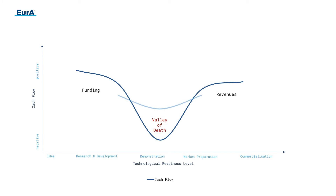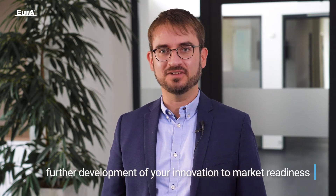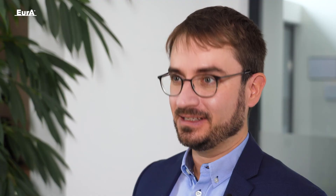Exactly this is where the EIC Accelerator comes in as the bridge. Your company can receive up to 17.5 million Euro for the next steps, including the further development of your innovation to market readiness. In addition, the international market launch, the commercialization, the marketing and the scaling of your company is supported.